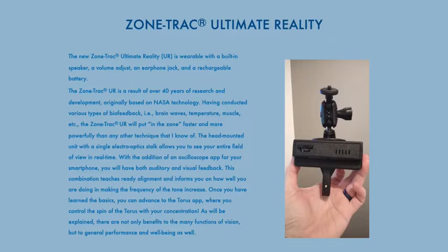The ZoneTrack UR is a result of over 40 years of research and development, originally based on NASA technology, having conducted various types of biofeedback — i.e., brain waves, temperature, muscle, etc. — the ZoneTrack UR will put you in the zone faster and more powerfully than any other technique I know of.